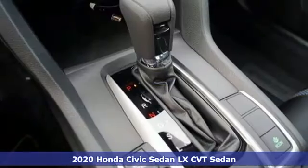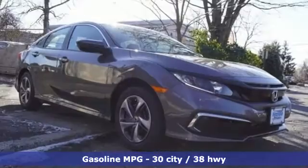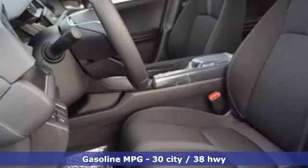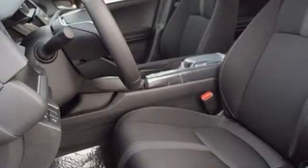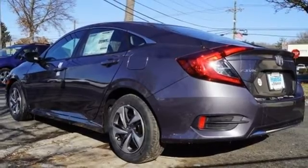Features include streaming audio, wireless phone connectivity, manual tilting steering column, power windows, manual telescoping steering column, continuously variable automatic transmission, gas pressurized shocks, and i4 engine.